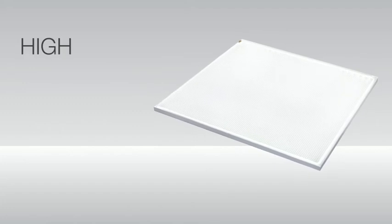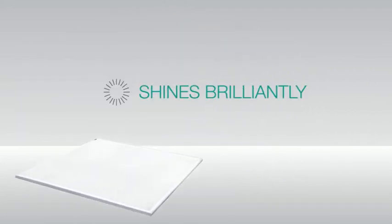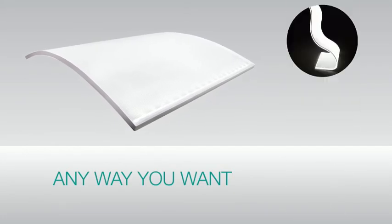LumiSheet keeps its high-quality output for 70,000 hours. It shines brilliantly, and it can be made virtually any way you want it.